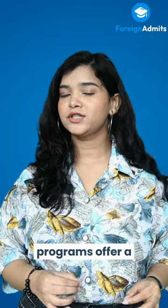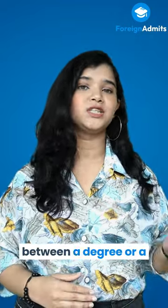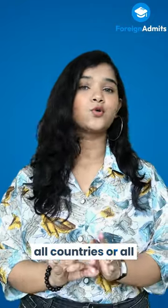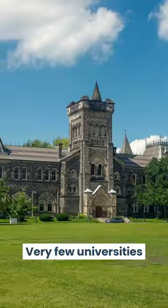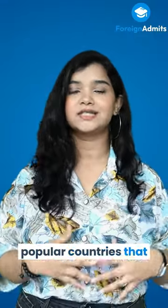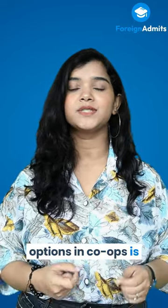Although co-op programs offer a solution to the confusion of choosing between a degree or a job after bachelor's, not all countries or all courses have these options. Very few universities and programs allow their students opportunities in co-ops. One of the most popular countries that gives their students options in co-ops is Canada.